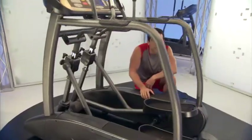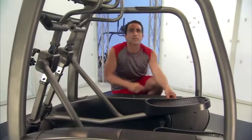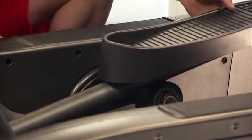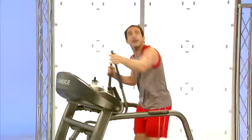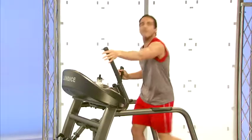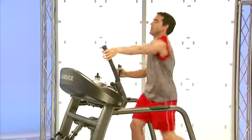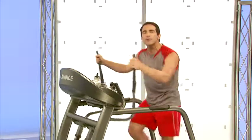Unlike our competitors who use either front or rear drive systems, Landyce developed a proprietary center drive system that is designed to sit directly underneath my legs. As a result, I'm standing very upright — not leaning forward or back — and my stride is very natural.